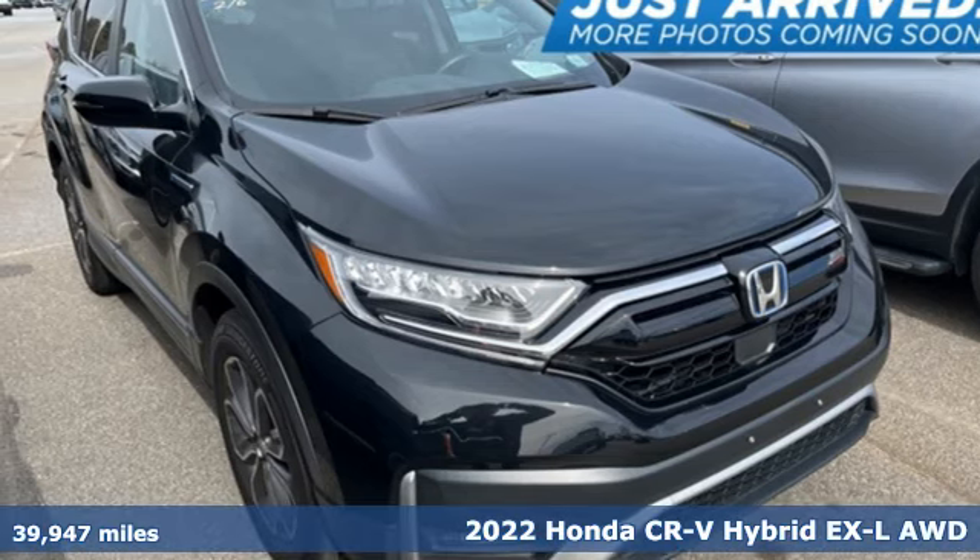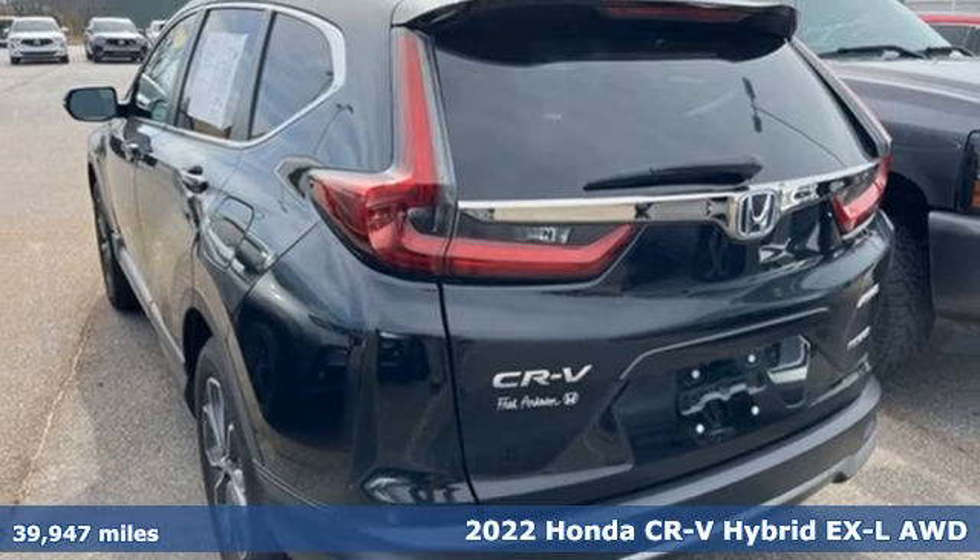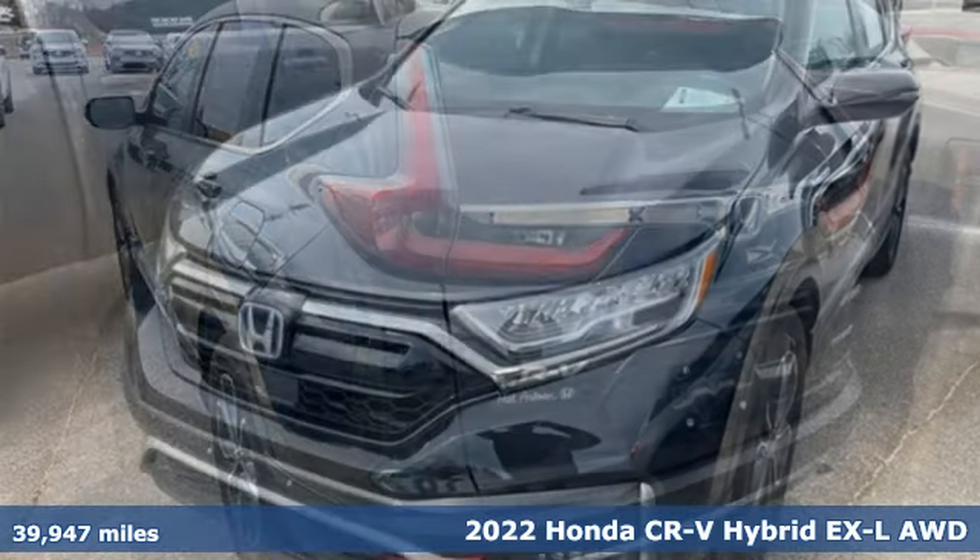It's a 2022 Honda CR-V Hybrid. Capability without compromise isn't a dream, it's a CR-V Hybrid.